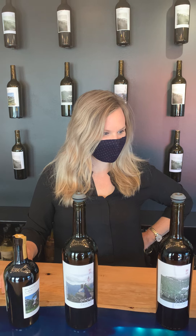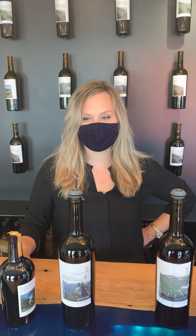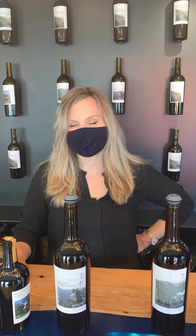This is Carrie from Woodinville Wine Blog, and I'm in Woodinville's newest tasting room winery, Glacier View Cellars. And I'm so glad to finally meet Stephanie, the winemaker.